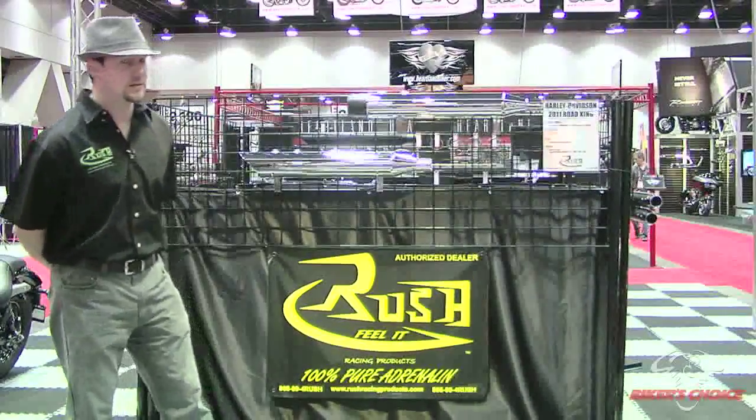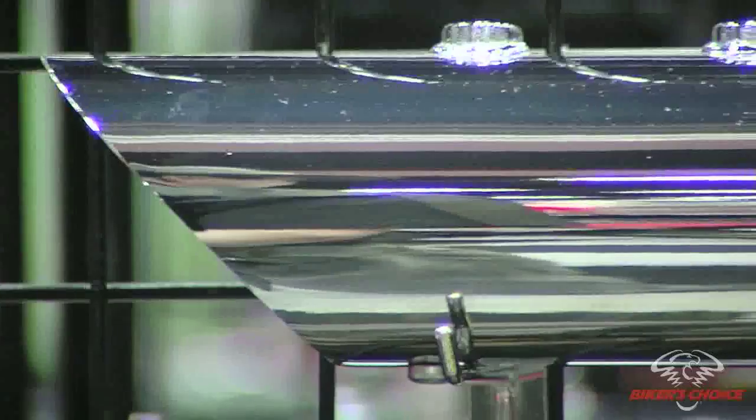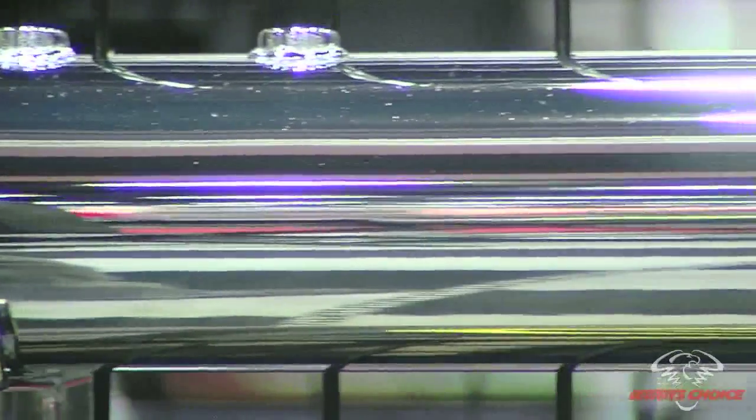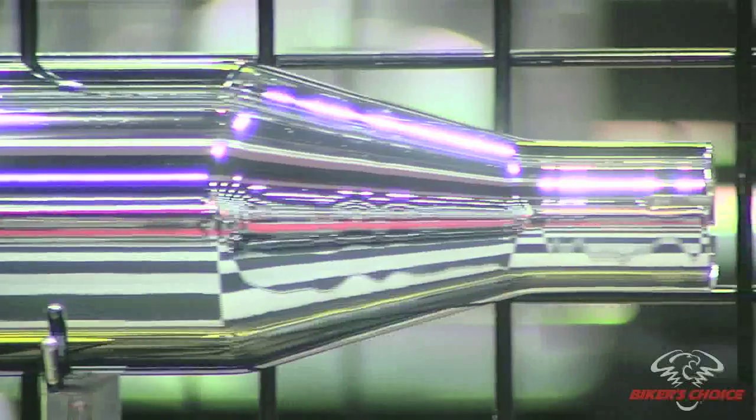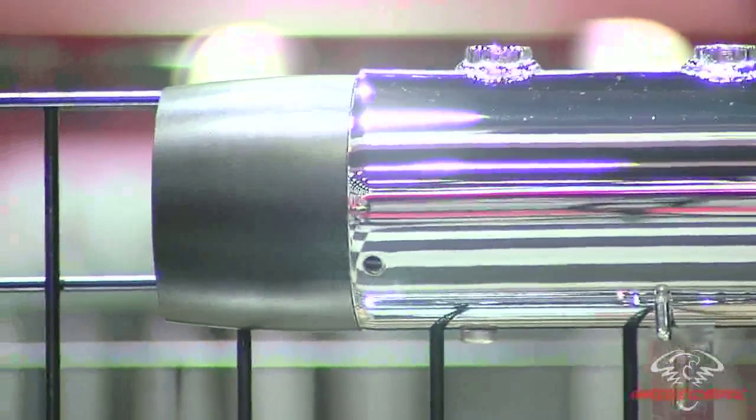This is brand new for 2011. This is our Big Louie 4-inch Touring Slip-On Exhaust, featuring 16-gauge steel and interchangeable baffles. These things have a nice, deep, throaty sound. Inch and three-quarter, two, two and a quarter, and two and a half. We also have the largest selection of any caps in the industry, roughly 22 different styles, and we are introducing black tips this year as well.